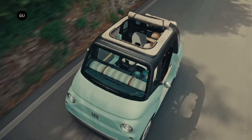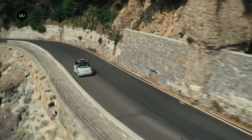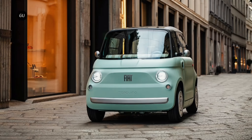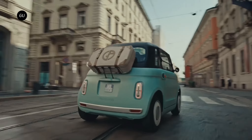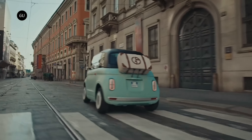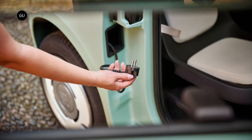As with the Citroën AMI, the Topolino can be driven by people as young as 14 as long as they have a motorcycle license, but in most European markets it can be driven from the age of 16. Its top speed is limited to 28 miles per hour or 45 kilometers per hour, and the driving range is up to 46 miles courtesy of a 5.4 kilowatt-hour battery that charges in four hours from 0 to 100%.